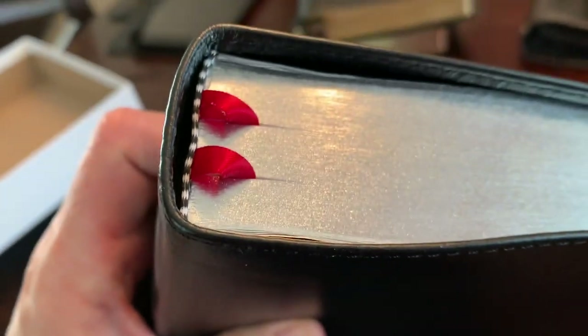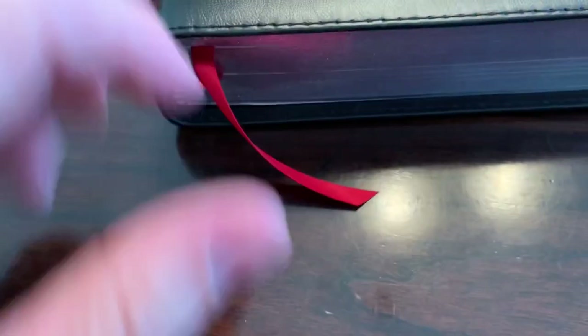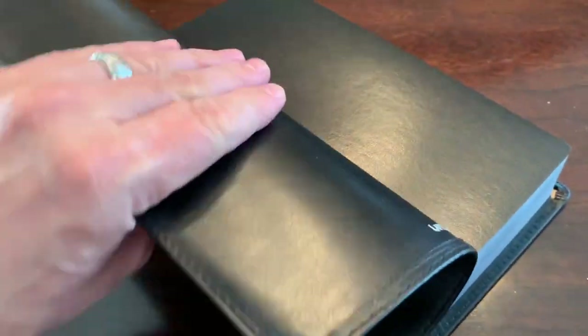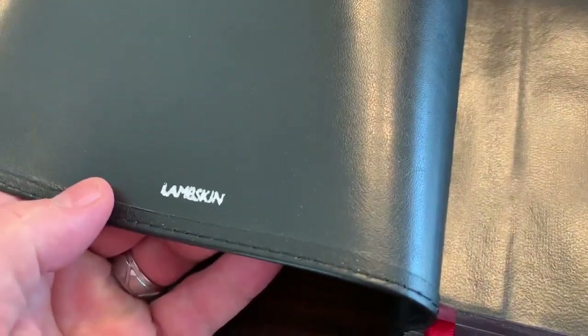It does come with two red ribbons; head and tail bands are black and white. You can see how long the ribbon comes out. Very nice ribbons. Once again, I just love how very soft this is — when they say the lambskin is buttery soft, they're not kidding. Buttery soft.